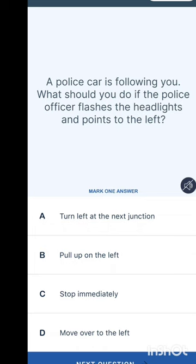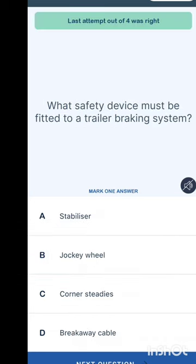A police car is following you — what should you do if the officer flashes the headlights and points to the left? Is it to turn left at the next junction, to pull over on the left, to stop immediately, or to move over to the left? They are telling you to pull over on your left.